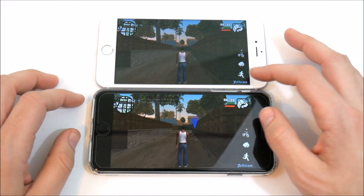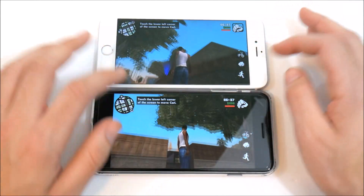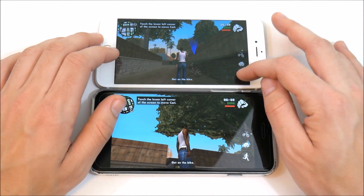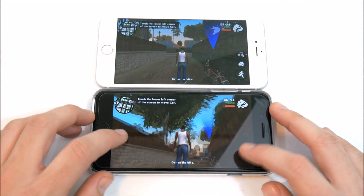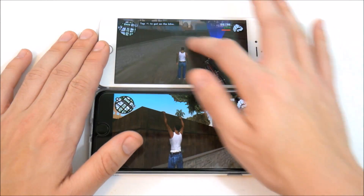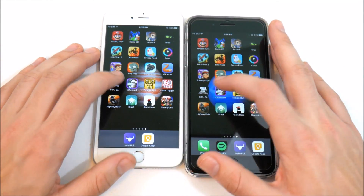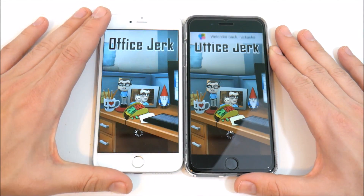In GTA San Andreas, just panning around and playing the game is very similar on both devices. No lag whatsoever, frame rates very smooth on both. Let's come out and go into the Office Jerk application — and the 6s Plus wins that one.